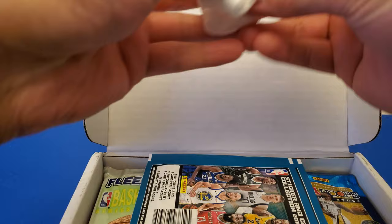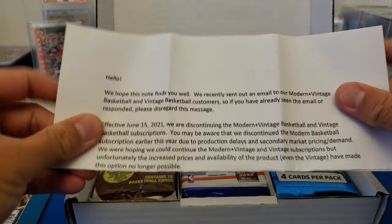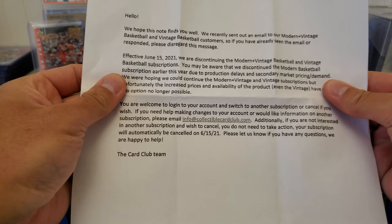Got two little packing peanuts — put those to the side. We got some stickers, two sticker packs, and then here's that note.